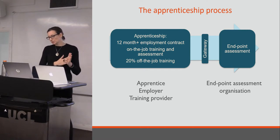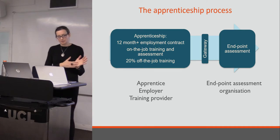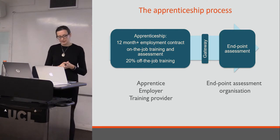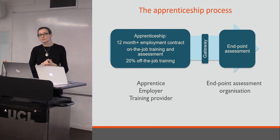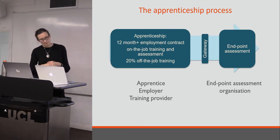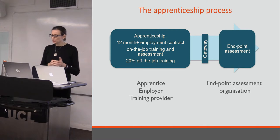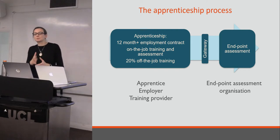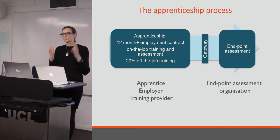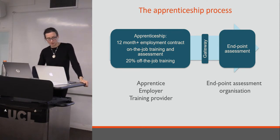Under the new system, apprenticeship is a protected term, and it must include a contract of employment that's at least 12 months long — it can be longer. It must include 20% off-the-job training, and then a programme of on-the-job training and assessment, mentoring and so on. The important thing, probably different to some previous schemes like the NVQ, is that on-programme assessment is part of the process, but there is a crucial moment where the apprentice reaches what's called the gateway, and then it is all done through an end-point assessment — the completion of the apprenticeship.